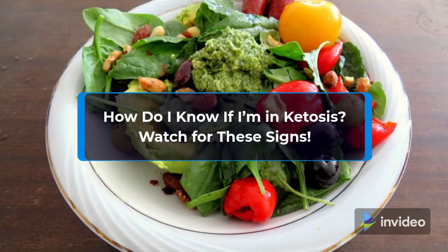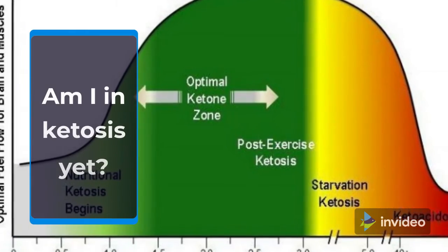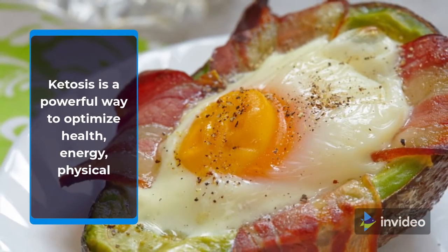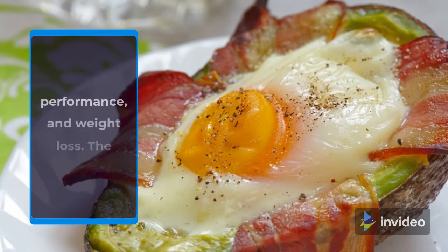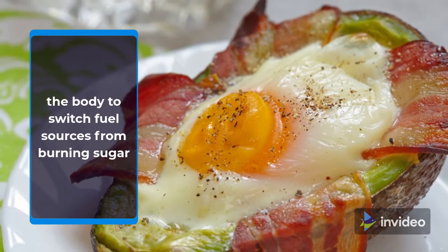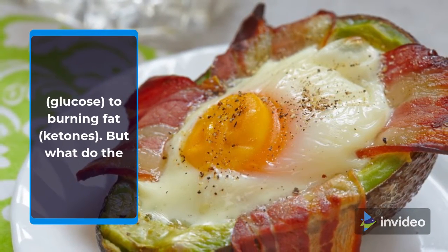How do I know if I'm in ketosis? Watch for these signs. Ketosis is a powerful way to optimize health, energy, physical performance, and weight loss. The ketogenic diet allows the body to switch fuel sources from burning sugar — glucose — to burning fat, ketones.